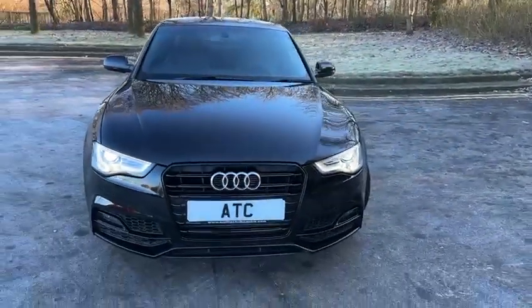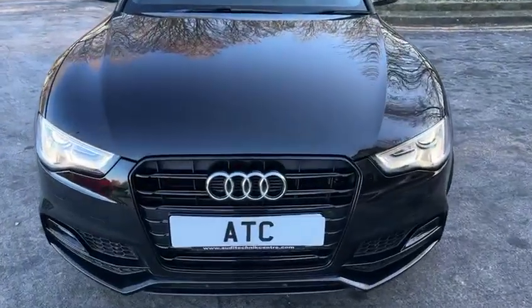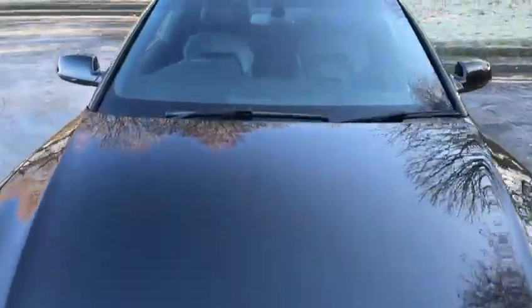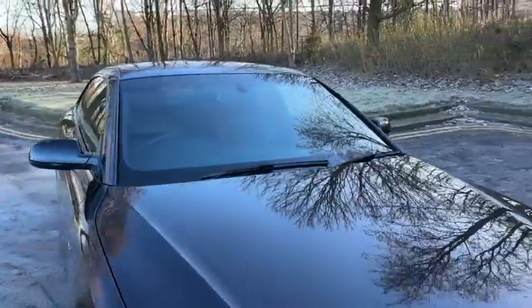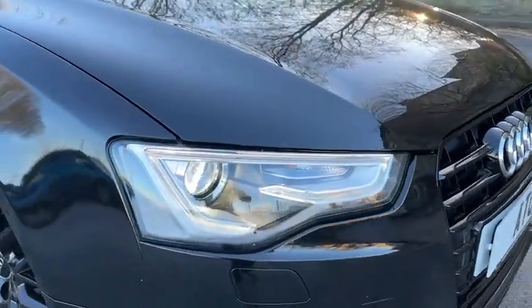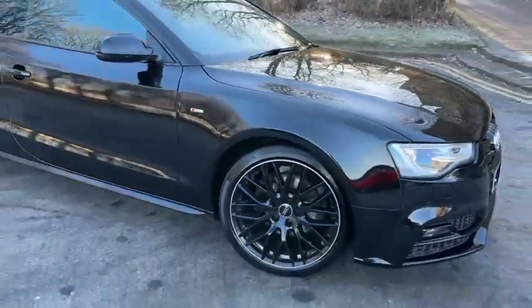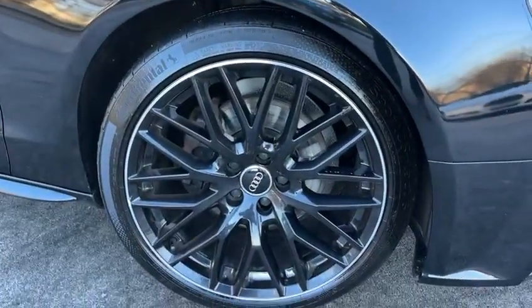So May 2015 registered. The Black Edition Plus has no chrome on the grill or around the windows. It has Xenon headlights with daytime running lights. It has beautiful black diamond cut 19-inch alloy wheels from factory.